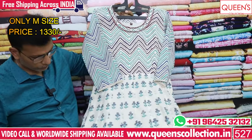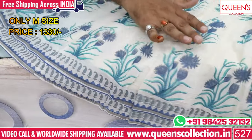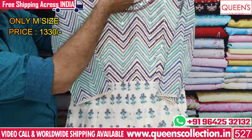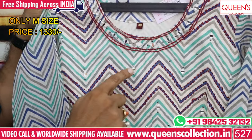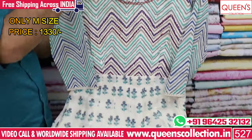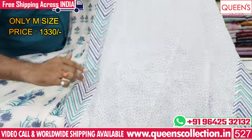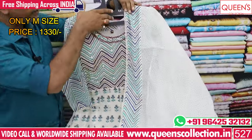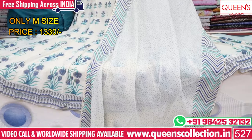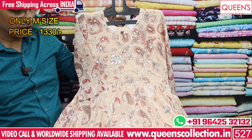It has a very nice print pattern with a printed border, flower prints, and geometrical prints. It has embellishment work with mirror work and a very nice print pattern — a lot of different collections in the 1330 range. The chosen variety is also in the same 1330 range.